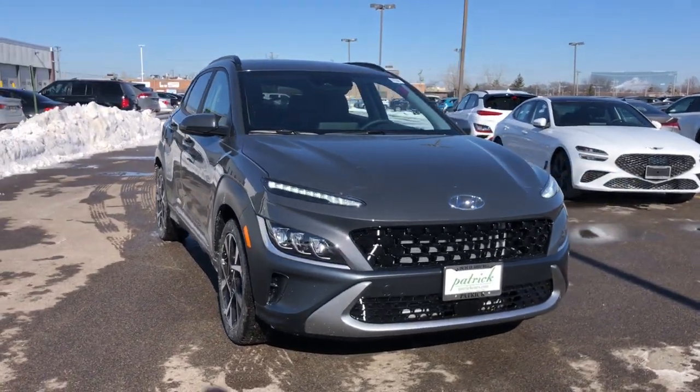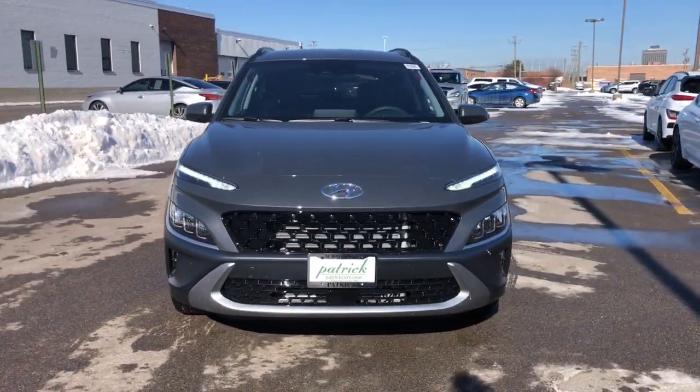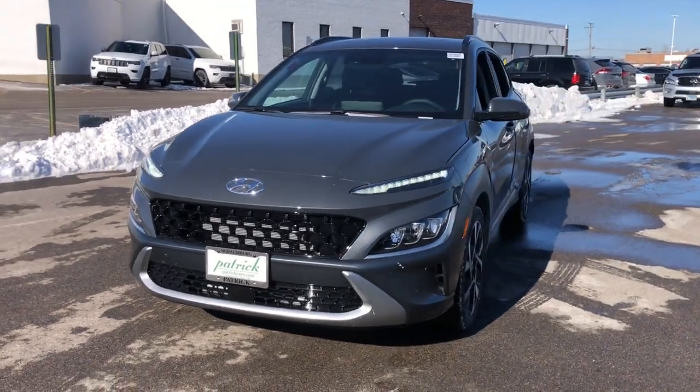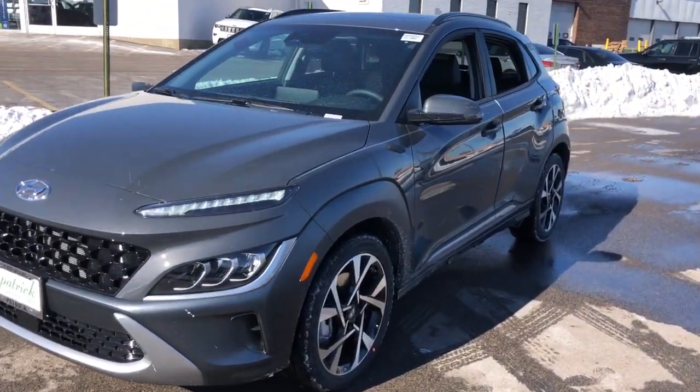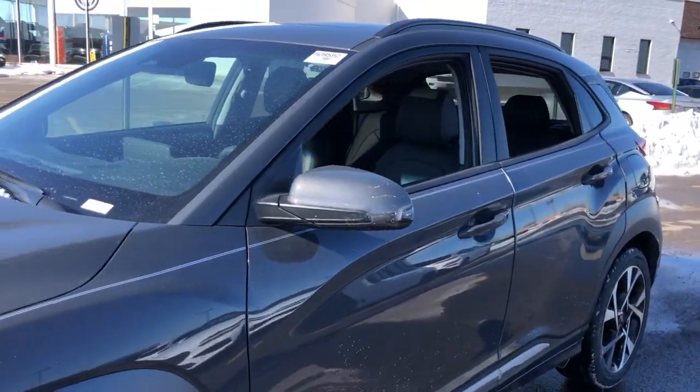This could be the car for you. The 2023 Hyundai Kona — the connected and versatile SUV that brings a fresh sense of adventure to every outing.